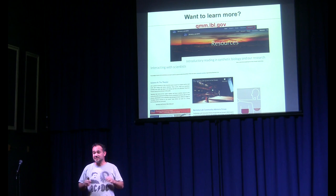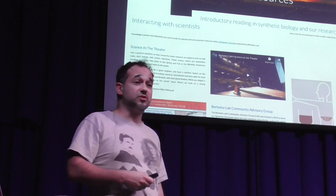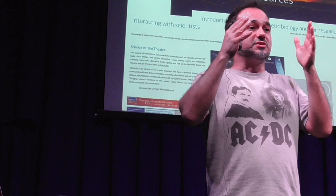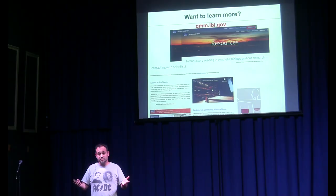There is also a Berkeley Lab Community Advisory Group — you can be part of that. Berkeley Lab wants to be part of a community that is creating science tackling your problems and making society a better place. So tell us: what are you interested in? What are you afraid of? We are here to help. Thank you for your time.